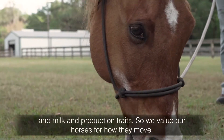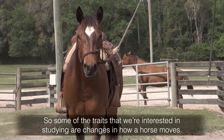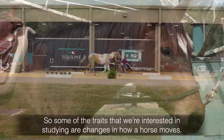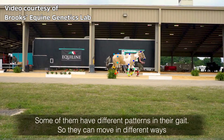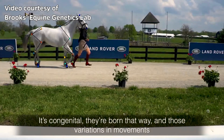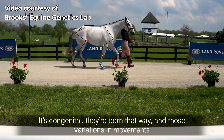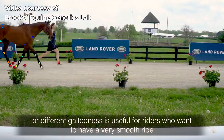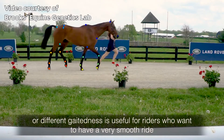We value our horses for how they move. Some of the traits that we're interested in studying are changes in how a horse moves. Some of them have different patterns in their gait, so they can move in different ways. It's congenital — they're born that way.